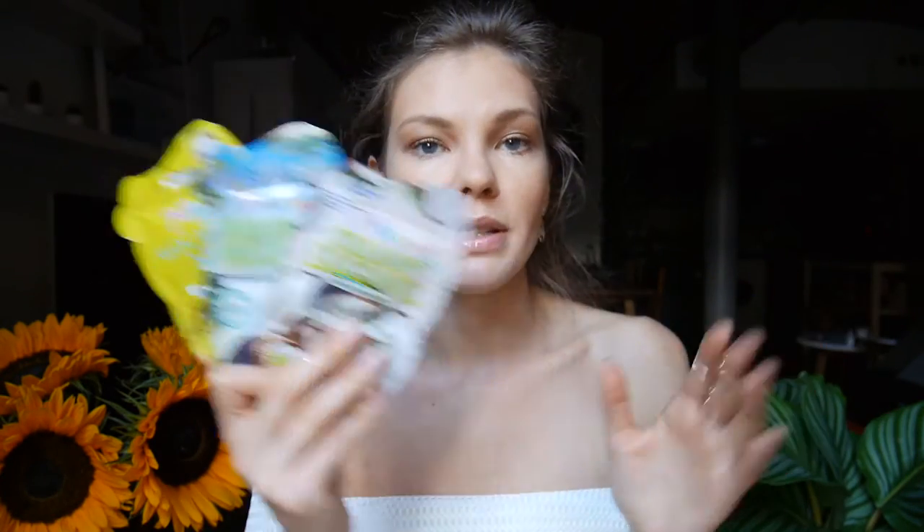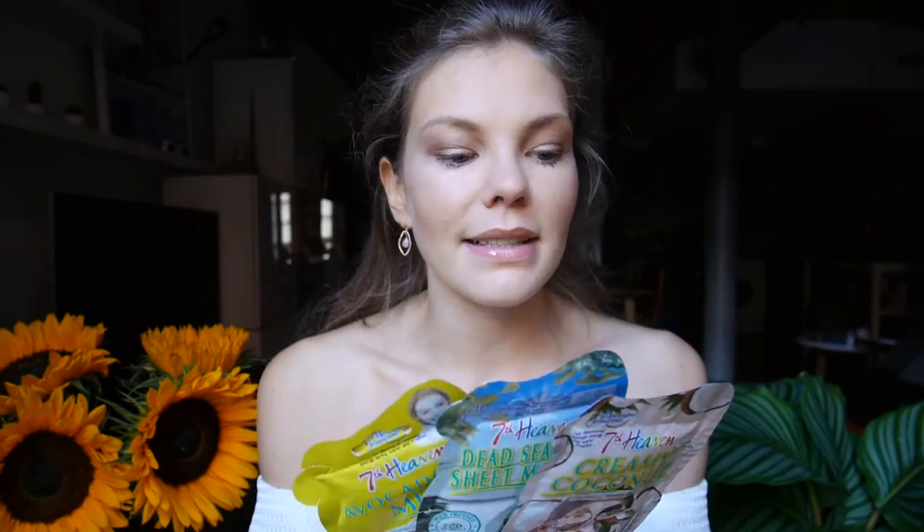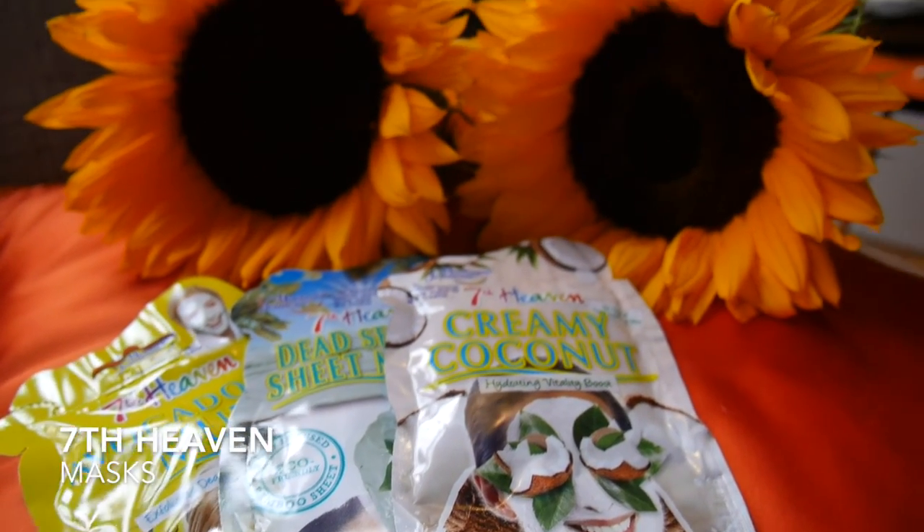I've repurchased these masks — the 7 Heavens masks. I've used them before and they're really affordable; I got them at Boots. I've got the creamy coconut, dead sea mud sheet mask, and avocado oil mask. They are all fantastic and I think they are under a pound each.